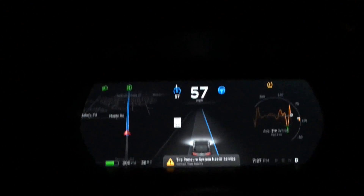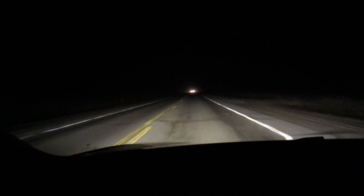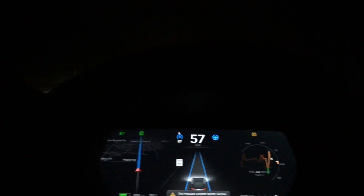I've got one hand on the wheel just to be on the safe side. The fog's clearing up a bit. It was rather impressive how Autopilot handled the fog situation better.